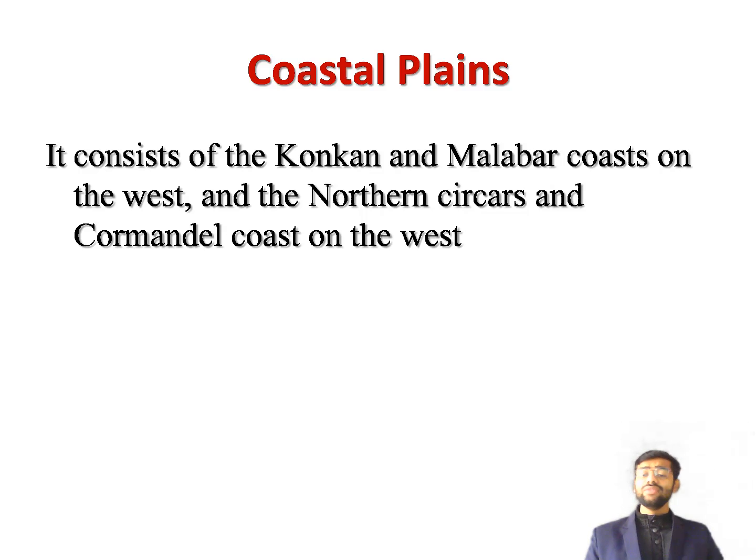The eastern and western coastal plains meet at Kanyakumari, the southern tip of the Indian mainland.